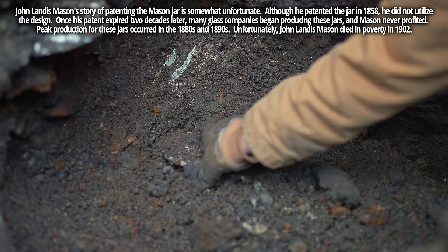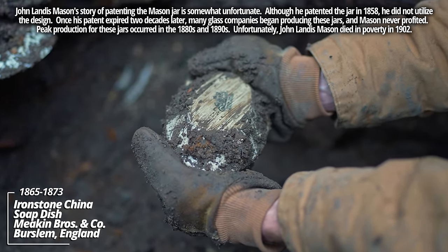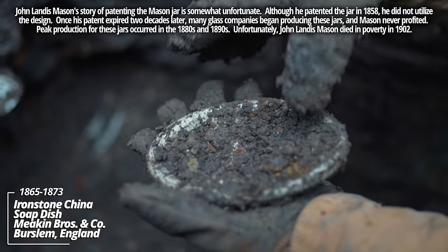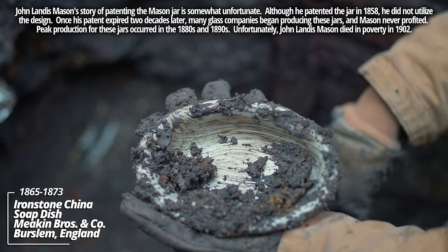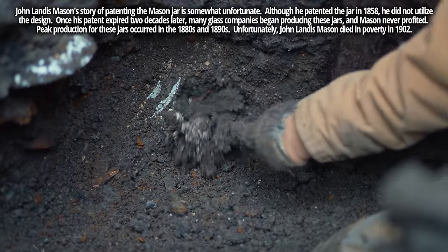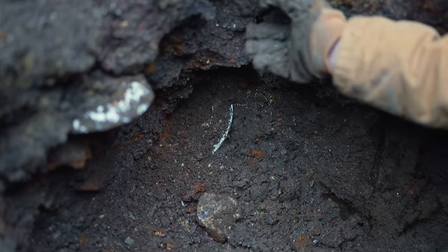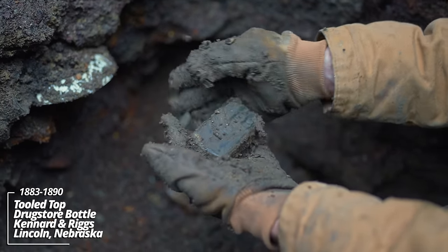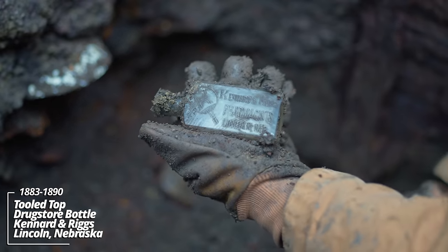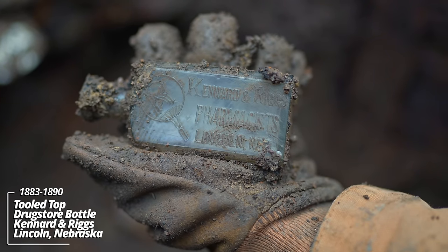Looks like a soap dish. We have an early stamp — Ironstone China, Meakin, Burslem. I believe that's Alfred Meakin; a black-colored stamp is earlier. I'd say this thing could be 1870s or 1880s. What do we have here — Kennard and Riggs, pharmacists, Lincoln, Nebraska. That thing's gotta be 1870s to 1880s — that's a good early one.